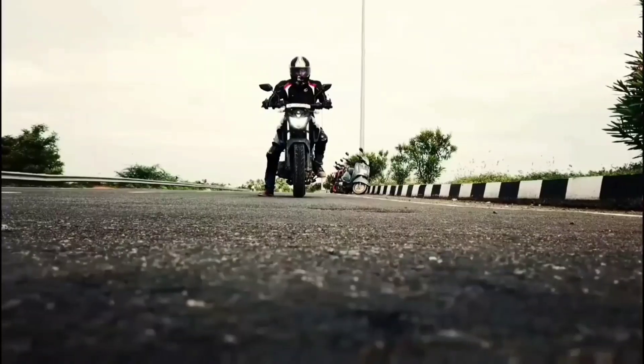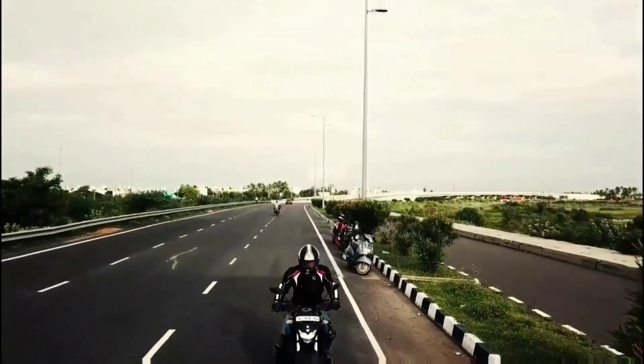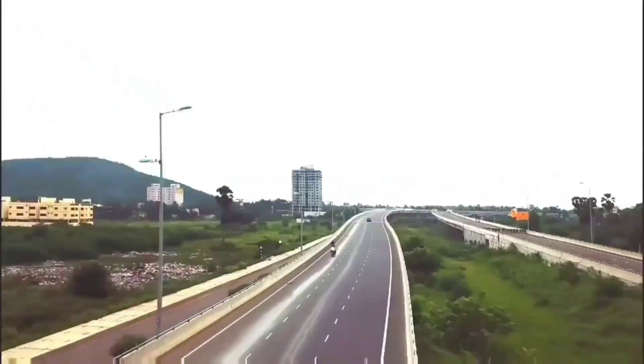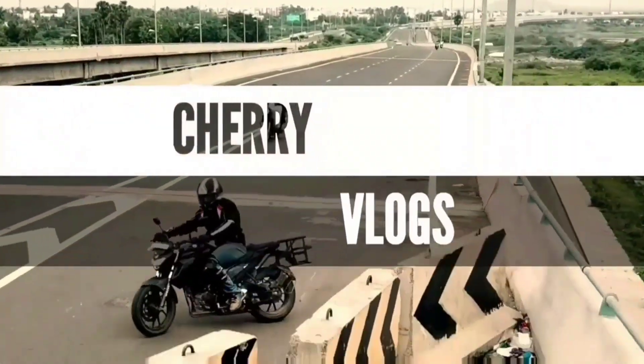Hello guys, this is Cherry and welcome to my channel. Today I got this parcel — I don't know what's inside, let's unbox this! Before getting into it, if you haven't subscribed to my channel please subscribe first. I was really excited and I'm really very happy, let's unbox this.